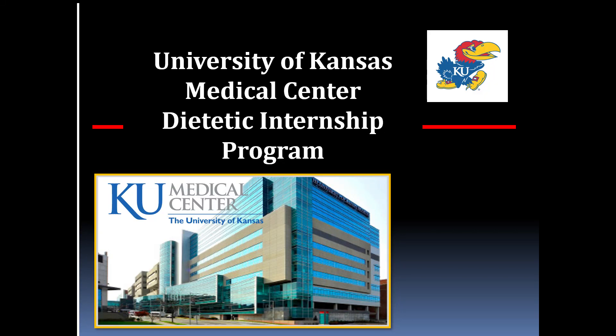Hello and welcome. Thank you so much for your interest in learning more about the dietetic internship program here at the University of Kansas Medical Center. My name is Dr. Janine Goetz and I have the joy of being the program director and am excited to share a little bit with you about our program.